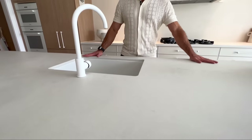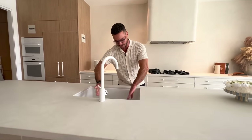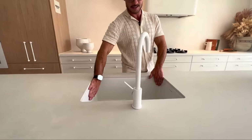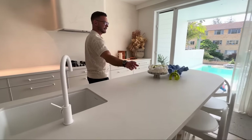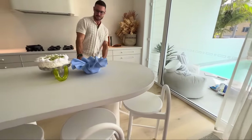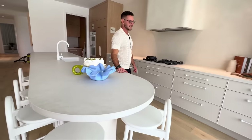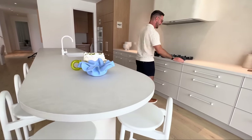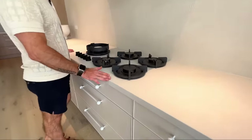The Caesar Stone bench tops are 40 mils thick — they're pretty much indestructible. We have ABI tapware here, a beautiful big butler's sink from Turner and Hastings, and seating for five people around this gorgeous custom column.